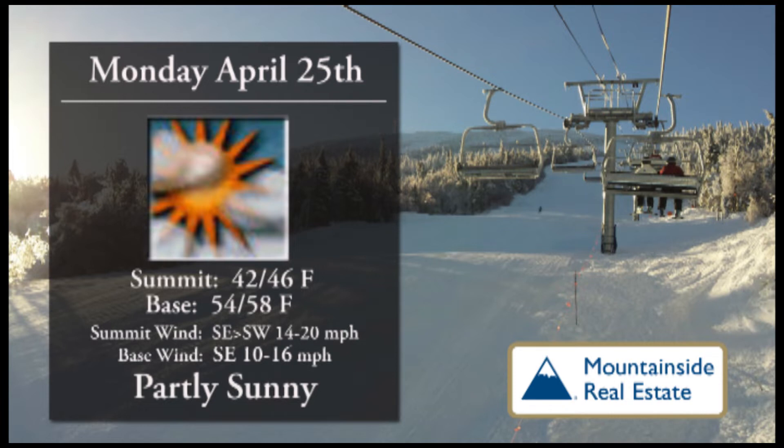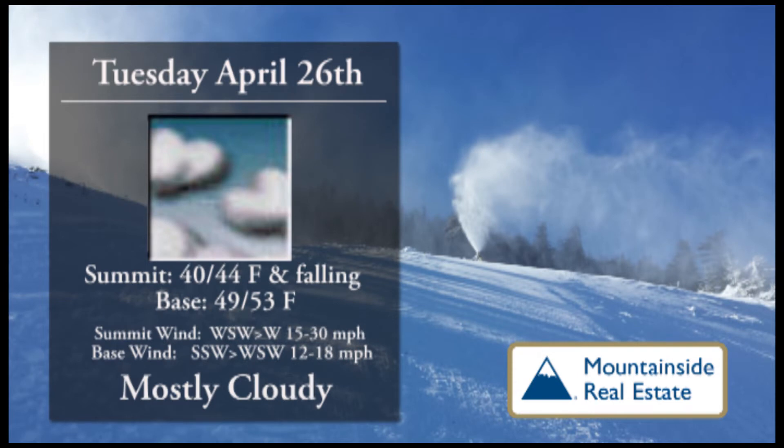We're looking at a great spring skiing day. Partly sunny skies, 42 to 46 degrees at the top of the mountain, 54 to 58 at the bottom. Winds not an issue at all, even up top, only 14 to 20 miles per hour — a glorious day. Put the sunblock in your pocket and head out.